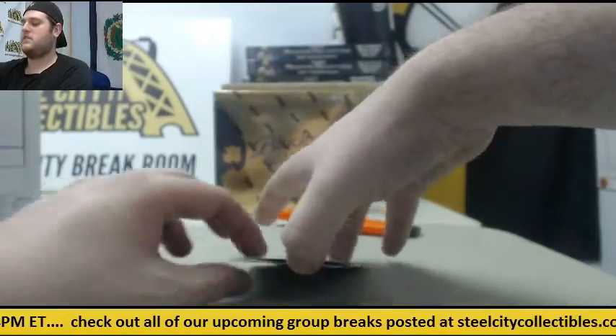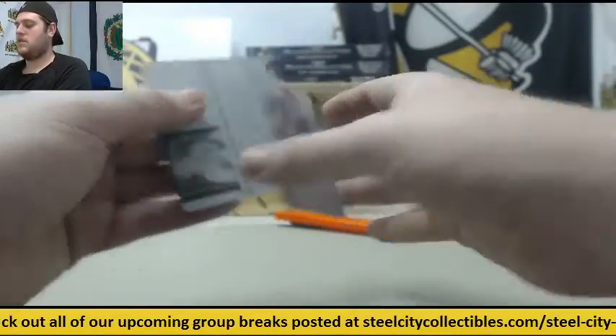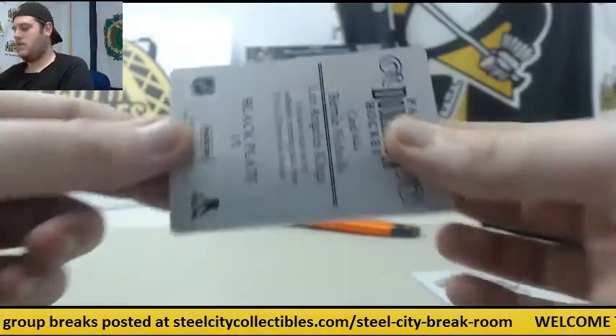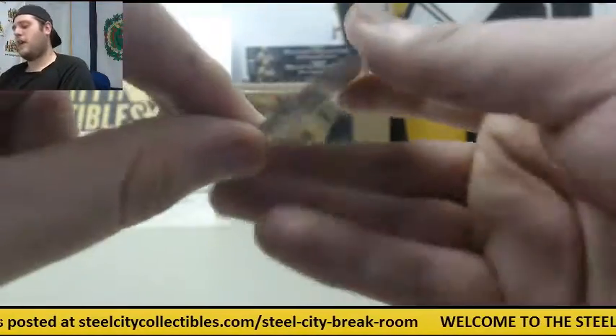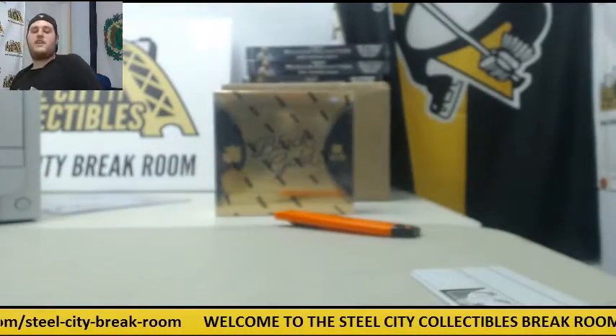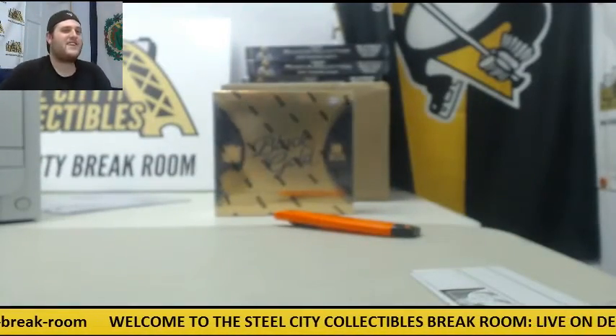Let's finish up with our plates — Jake Gardiner, Magenta Plate 101, and Bernie Nichols, Black Plate 101. There we are. Thanks so much — I really do appreciate it and we'll get these packed up and shipped out for you. Thanks again.